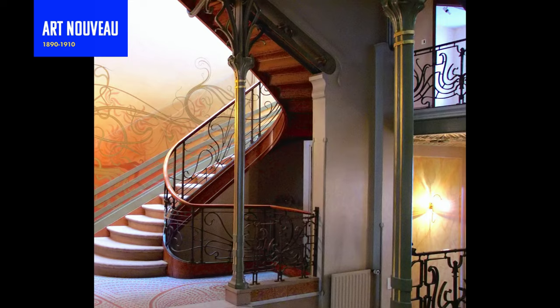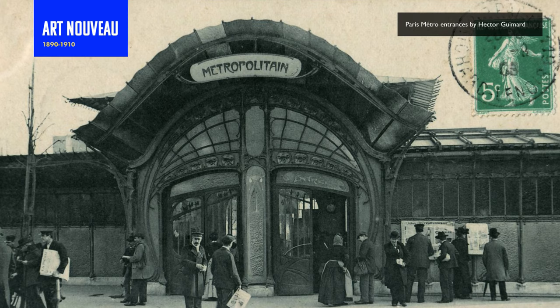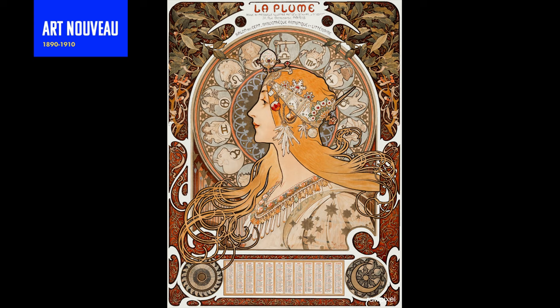If France had a design style heritage it would most likely be rooted in Art Nouveau. This architectural style would influence many of Paris's magnificent hotels, buildings, and ornamental design. Like most design movements, this one transcended design, architecture, and decorative arts, and was dominant during the Belle Époque period — a time in the late 1800s before World War One, full of spirited optimism and artistic exploration and expression.